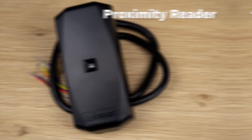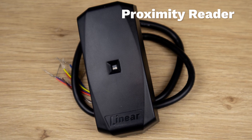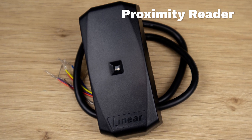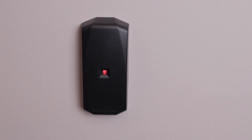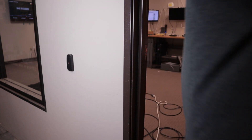Now that you've picked out the lock you're going to use to secure your door and prevent access, it's time to figure out what method you're going to use to allow access to certain individuals. Proximity cards and readers — this is probably the most popular method of granting access in an AC system. All someone needs in order to open the door is a proximity card. They hold it up to the reader and they're granted or denied access.